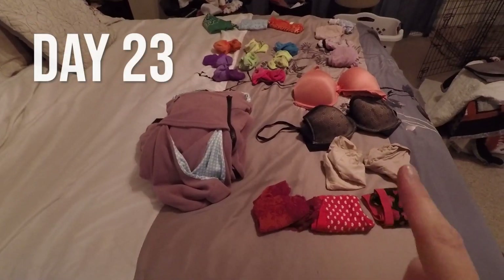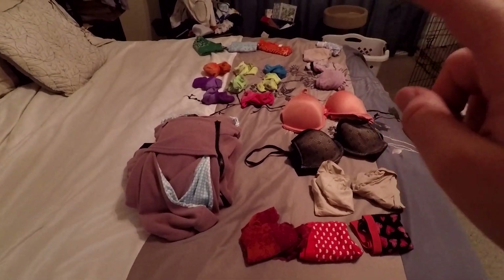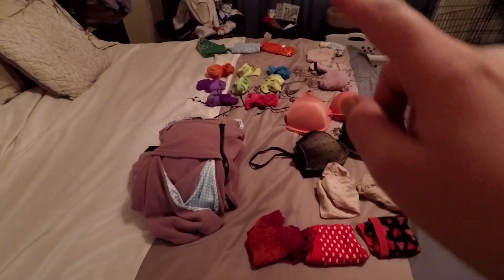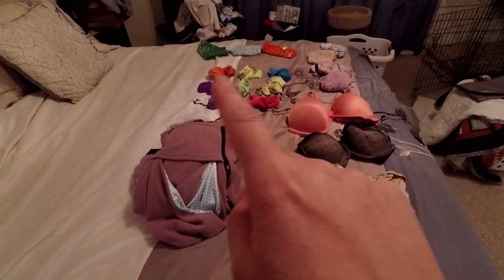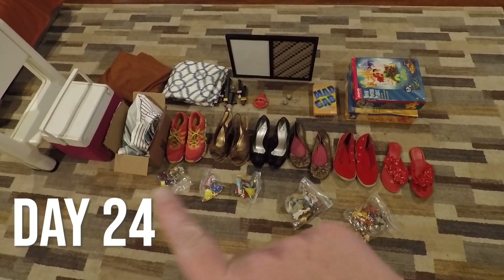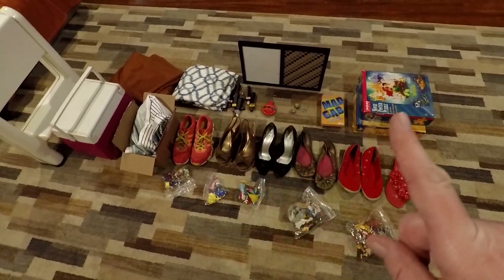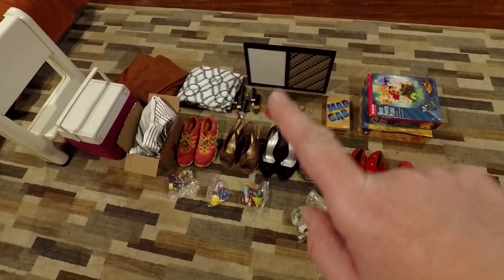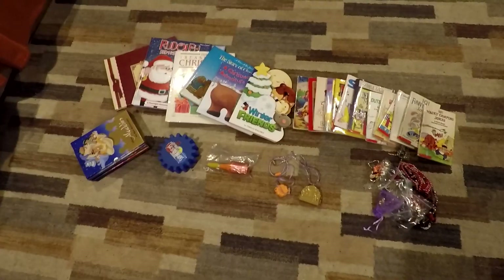One, two, three, four, five, six, seven, eight, nine, ten, eleven, twelve, thirteen, fourteen, fifteen, sixteen, seventeen, eighteen, nineteen, twenty, twenty-one, twenty-two, twenty-three. All right — twenty-three, twenty-three. All right.